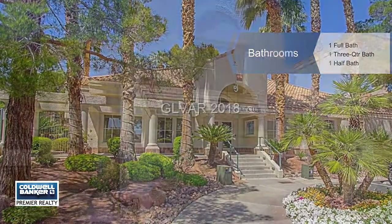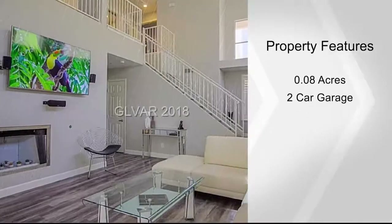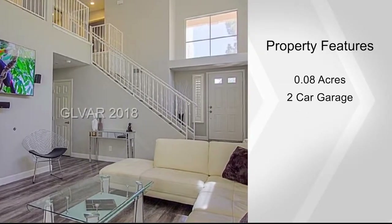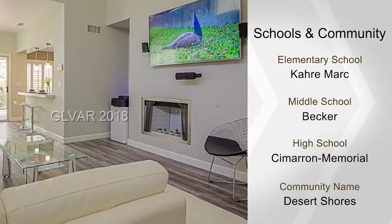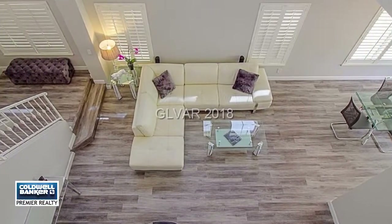Enjoy a cozy fireplace in the living room, and you'll love this move-in ready home with so many wonderful features. Take in the relaxing patio and a yard large enough for your private pool. Plantation shutters, solar screens, and so much more are waiting for you.